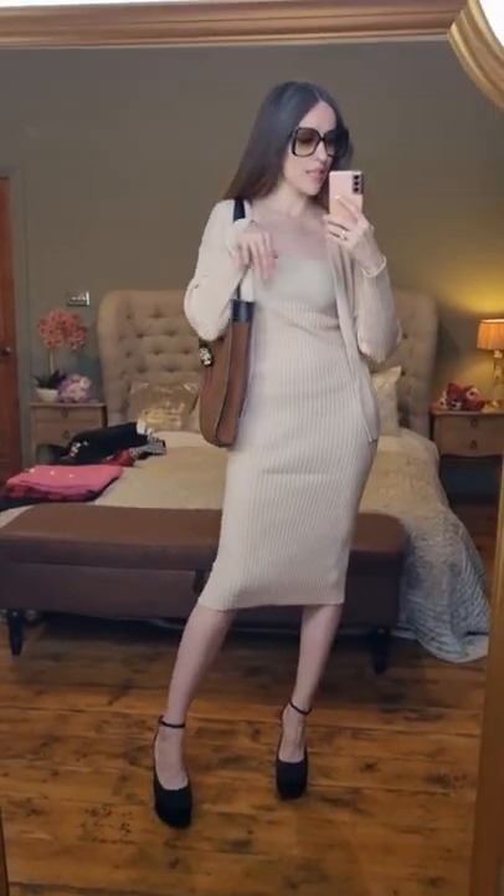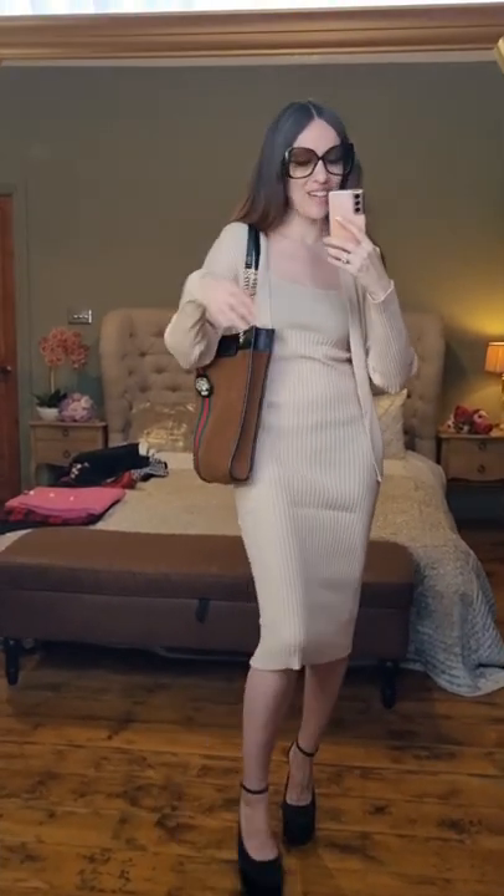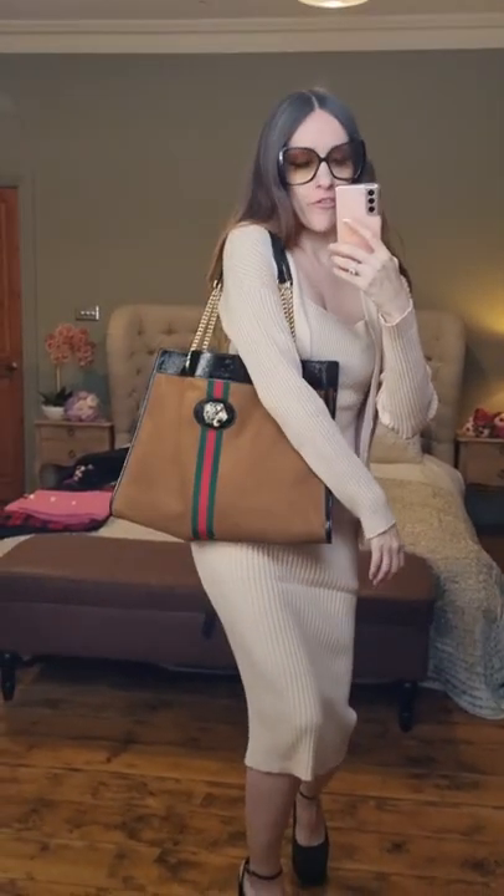Next up is this Gucci lookalike jacket. Way too big, even though it's size S — I should have ordered XS. This one is also super perfect for the transition time. Autumn is coming, so love it. It's just comfy and cozy.